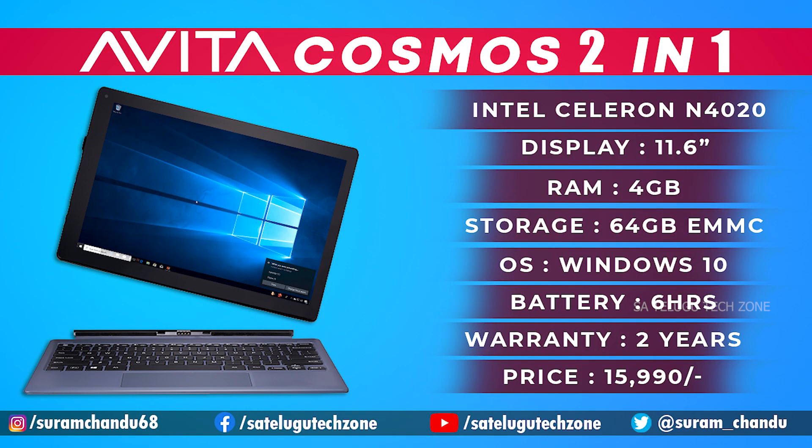It is great for online classes. It is a perfect laptop in a low price budget and one of the best laptops at this price. It has 64GB eMMC storage and a microSD card slot for storage expansion. It runs Windows 10 Home, is 11.6 inches, weighs 1.3 kg, and features a full HD IPS touchscreen display.